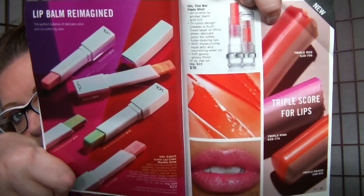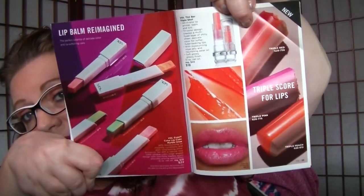On pages 24 and 25, there are new VDL lip balms: the Tint Bar Triple Shot for $18, coming in red, pink, and peach, and the VDL Expert Color Lip Cube Marble Glow for $22. These are new and I haven't tried them. I'd probably really love them since I like the VDL primer so much, but they have royal jelly and oil in them. It's something to think about, but not on my list for any time soon.